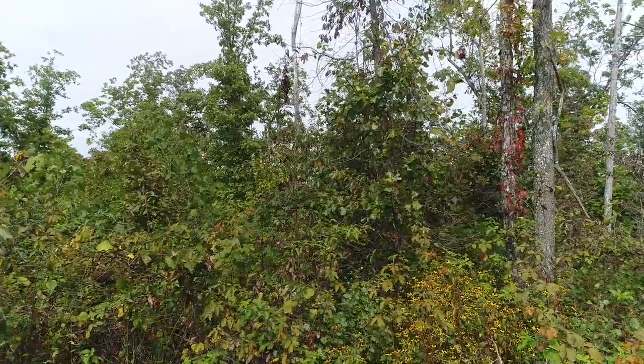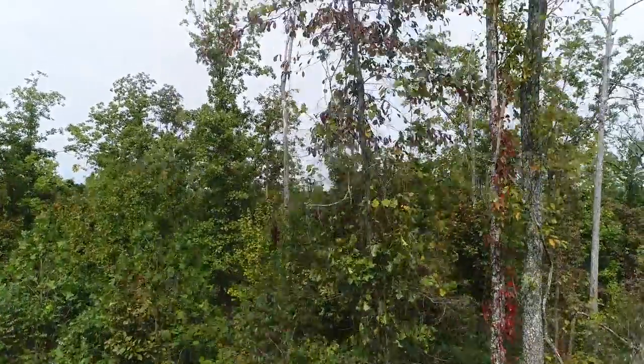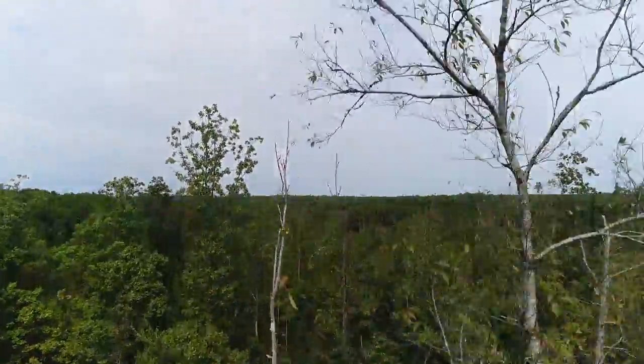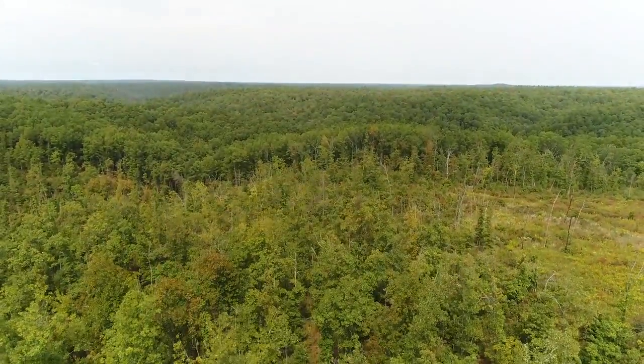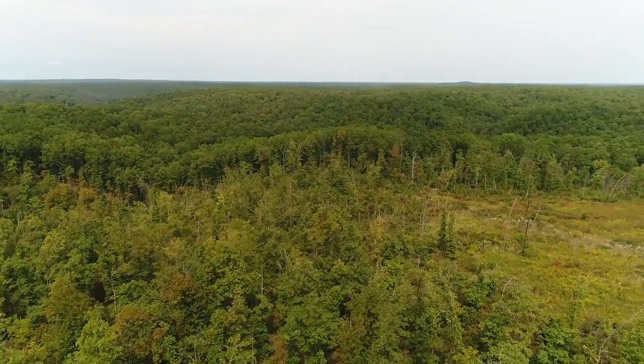This is the drone video for track two at Chalk Bluff. We just launched the drone from the south side. It was really overcast when we took this video, but that's alright — we'll still get a look at the property.